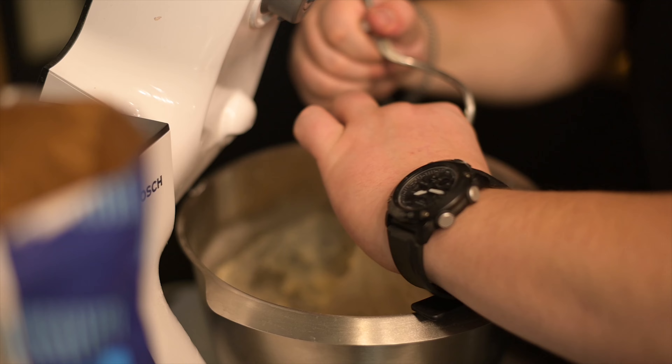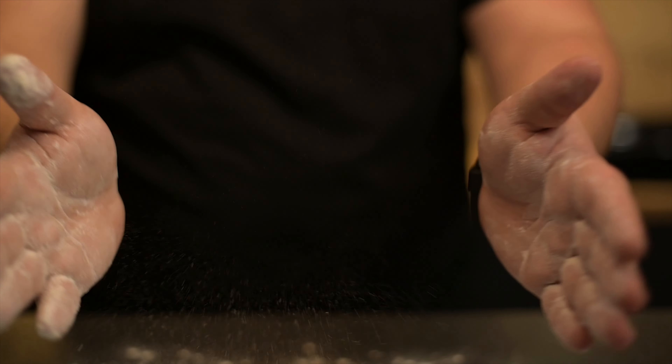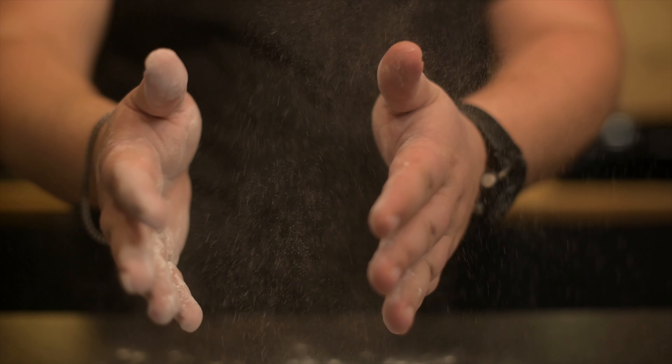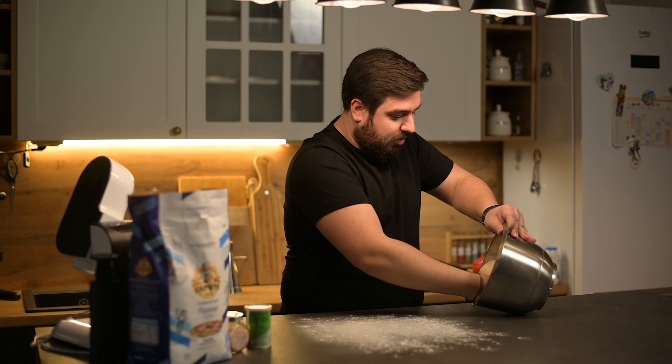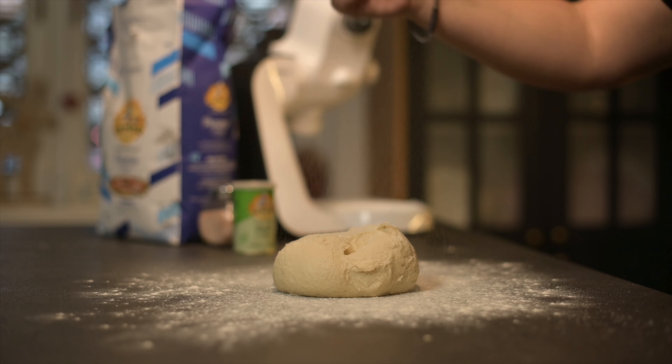So once the dough is kneaded, take it out of the bowl onto a floured working surface, form it into a ball, and let it rest for 10 minutes. This dough will be enough for one large pizza.